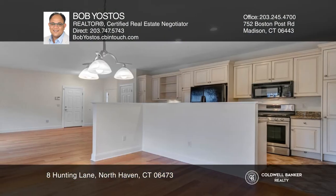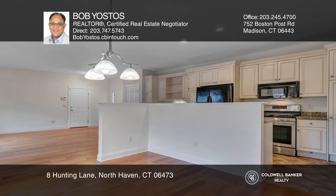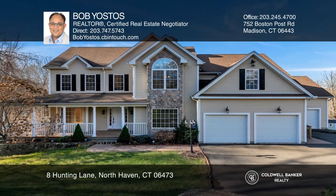Keep your guests close in the apartment with a beautiful kitchen and a modern open floor plan. Hear all the details when you tour with Bob Yastos.